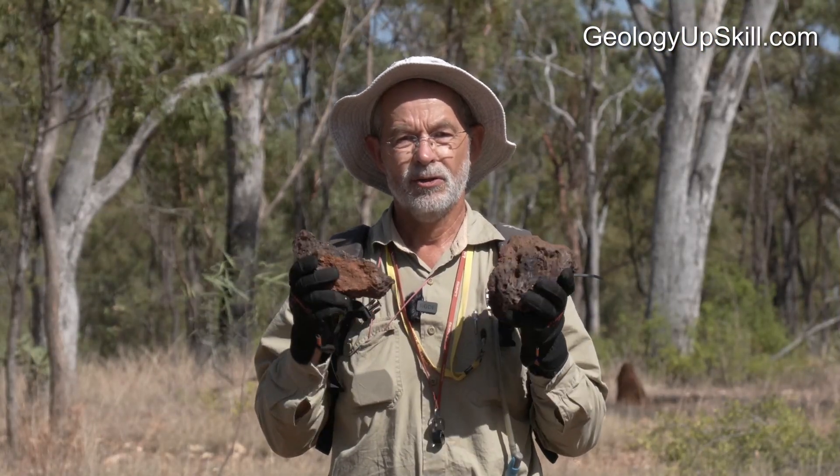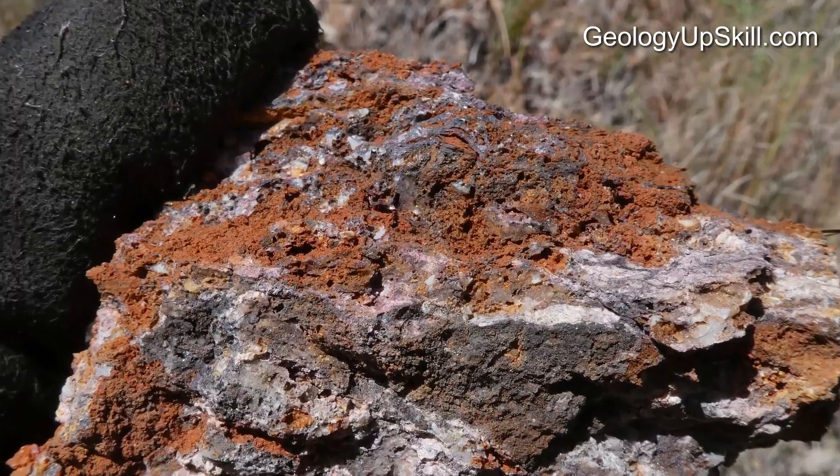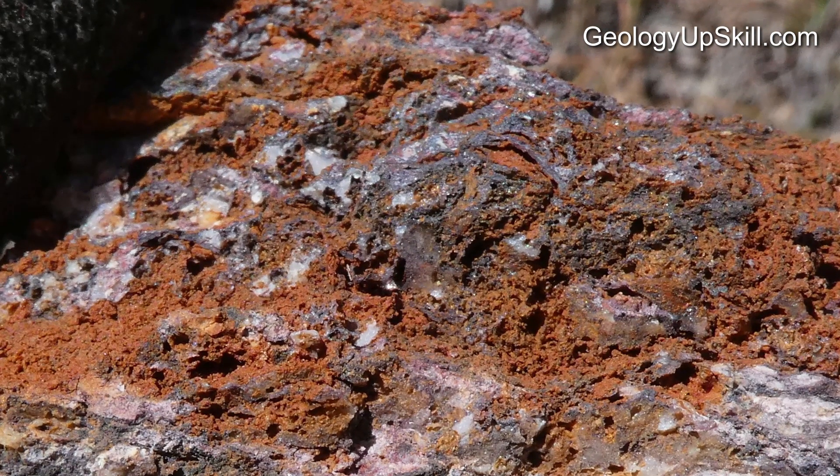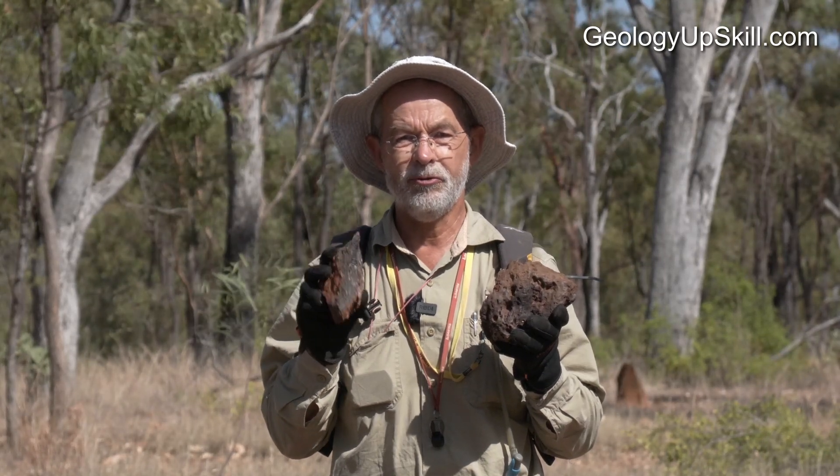Number three: quartz. Almost all gossens with lots of sulphide included some quartz in the original matrix of the rock. If there's a little bit of quartz in between all the holes, that's a good thing. If there's no quartz at all, that's generally a bad thing.